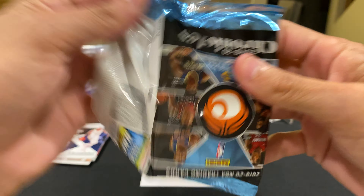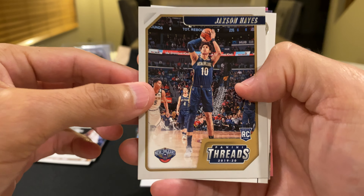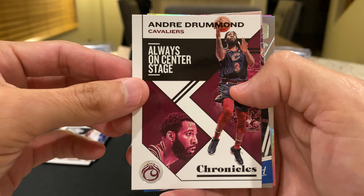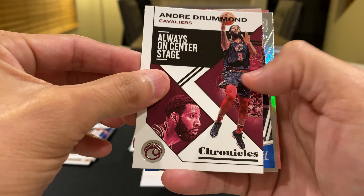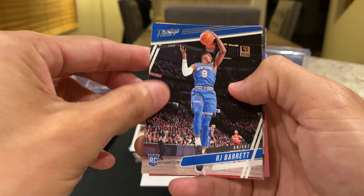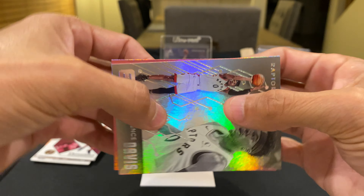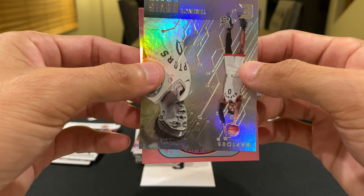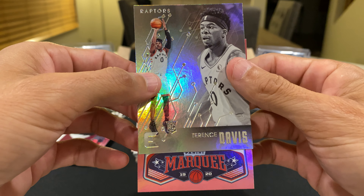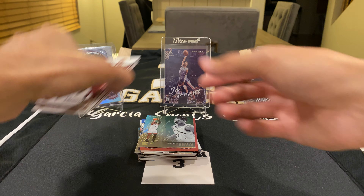I've been having a lot of breaks lately which is good for the channel, so you get to see me rip. But if you are ripping yourself, I hope you're doing well. Jackson Hayes — and this is the last pack, so hopefully we end strong. Andre Drummond, RJ Barrett, Terrence Davis — and our last card is pink. I'll take a guess... it's a Marquee Matchup, and it is a Tyler Herro pink!